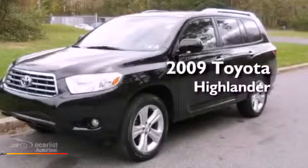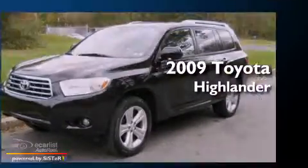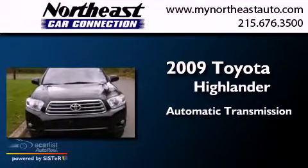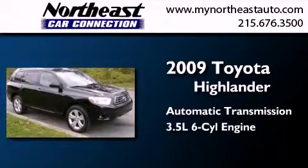This is a 2009 Toyota Highlander. This crossover has an automatic transmission and a 3.5-liter V6.